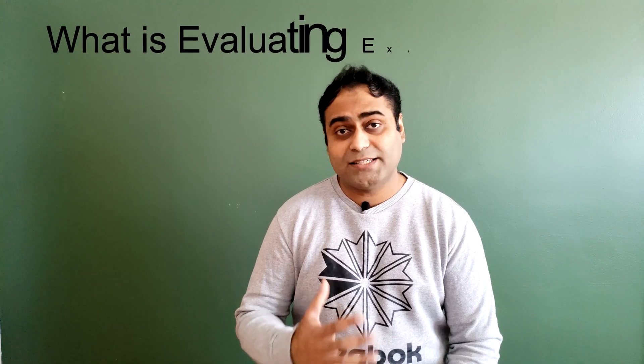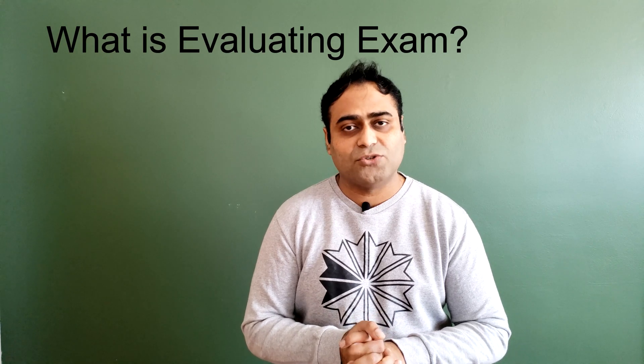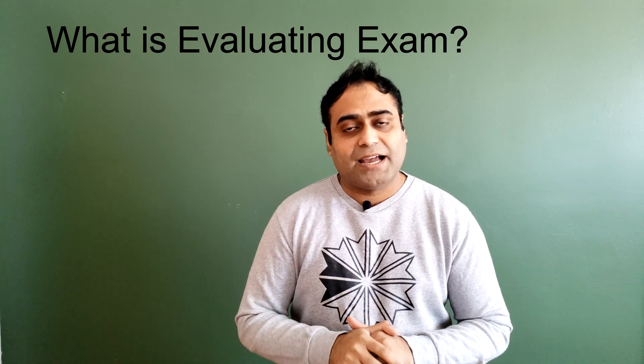Welcome to today's video. I'm going to talk about the Evaluating Exam — explaining the most frequently asked questions: what this exam is, how you can crack it, what different sources are available, and how to make yourself ready. If you have any particular question, you can go into the description, hit the timeline, and it will take you to that particular part of the video.